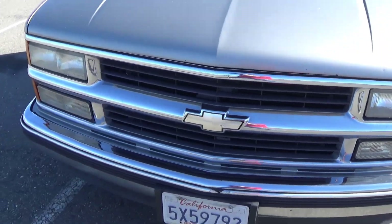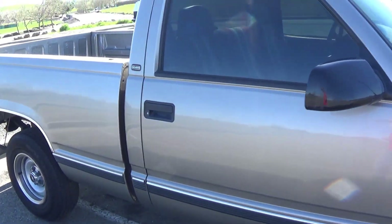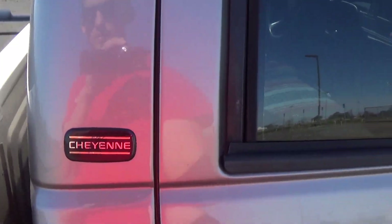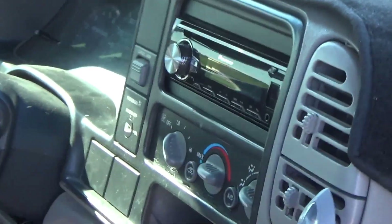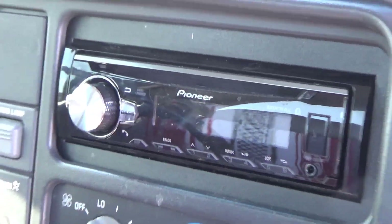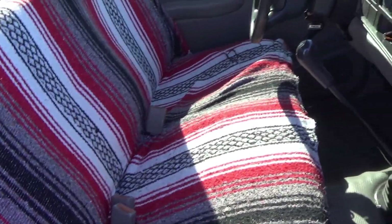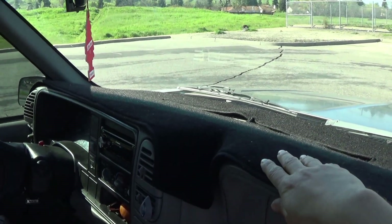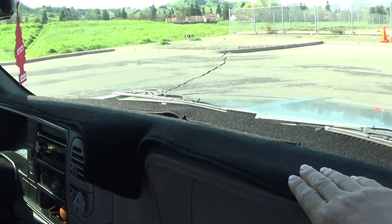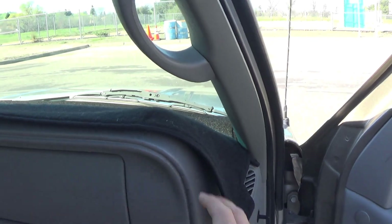New front tires. I installed a radio — took the stock one out and put this in. Added a little seat cover. Also bought a dash mat because there was a slight crack in the plastic on the dash. It's black — I don't know if you can tell on the video.